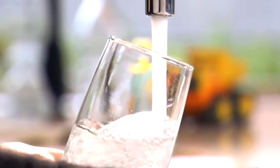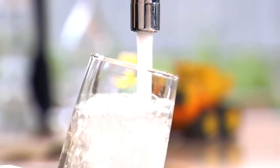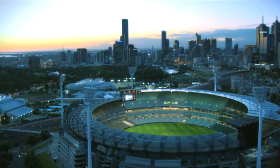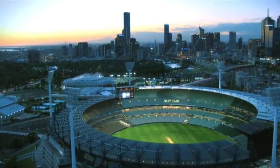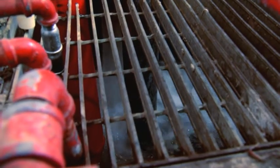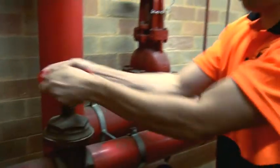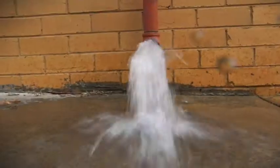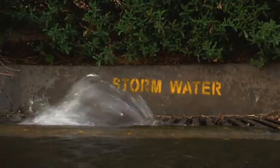Water. It's one of our most precious resources. A growing population and changing weather patterns are putting pressure on our supply. Imagine the MCG full of water — that's how much drinking water, it's estimated, goes down the drain each year across the state testing fire systems. The volume of water is huge. Whether it's weekly or annually, it's a huge amount of water and we really want to work with our customers to reduce that.